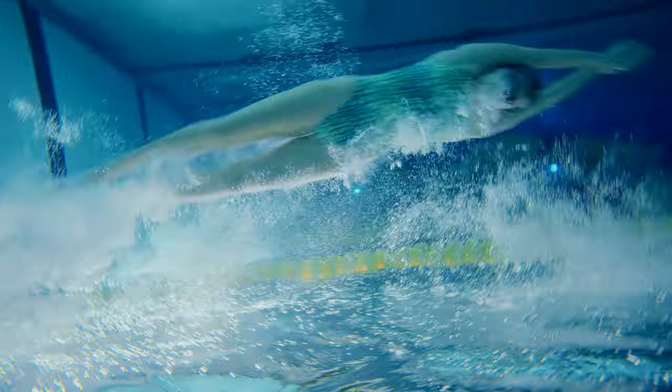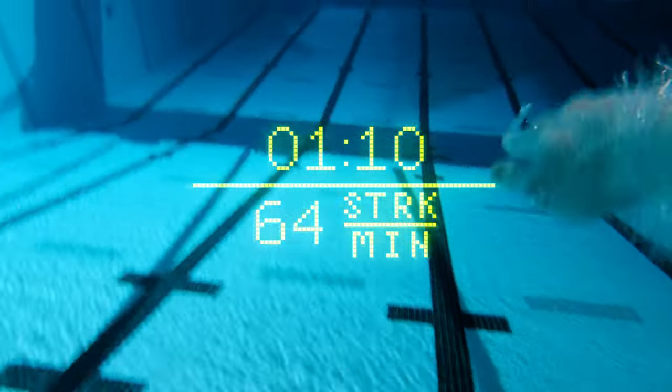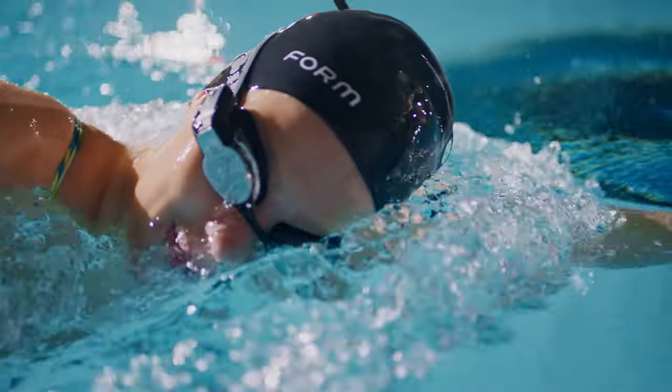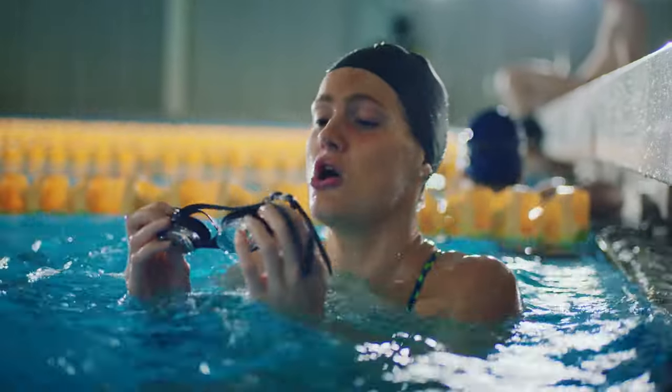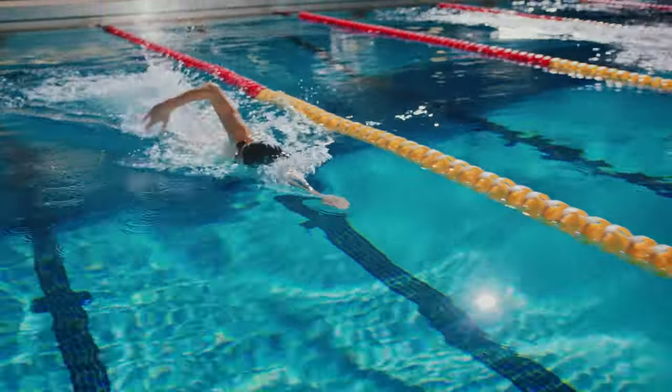Cue flip of the script. With the Form Swim Goggles, you've got a front-row seat to real-time activity readouts — like stroke rate, splits, and intervals — all displayed right in front of your eyeballs, in real-time. It's almost like your coach is right there with you. Holy shit!